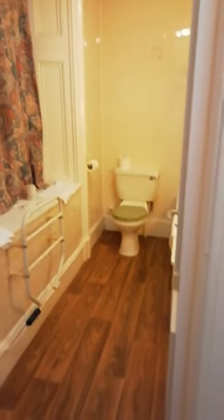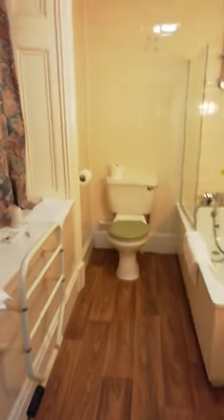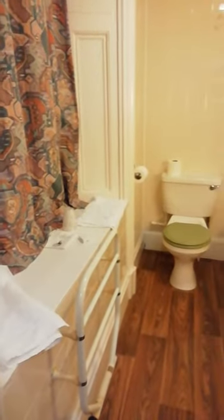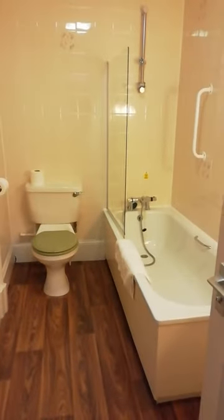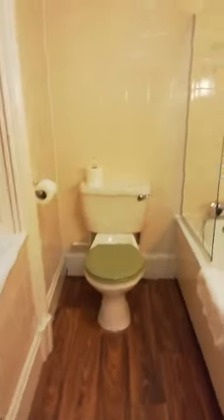This is room number six at the Gerlok Hotel. Starting with the bathroom, as it's the first thing you see when you walk in the door. It's a decent sized bathroom with a bath and a shower over the top, a wash basin, and it's nice and warm with clean fresh towels.